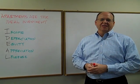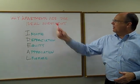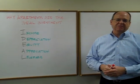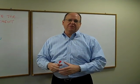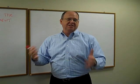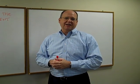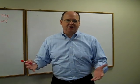Hi, this is Lance Edwards, author of the book How to Make Big Money in Small Apartments. This lesson is about why apartments are the ideal investment. This is something I learned from my very first mentor, and I want to pay it forward to you because this is a very simple process by which we evaluate any investment vehicle — using what's called the IDEAL formula.